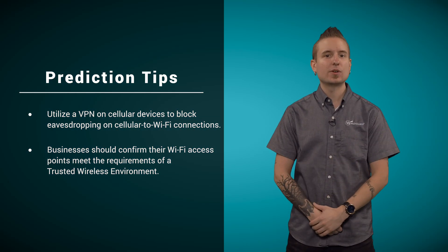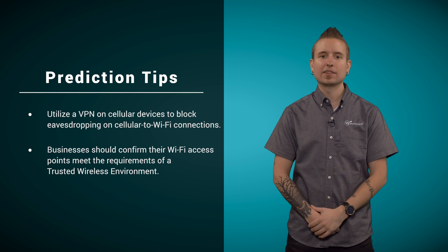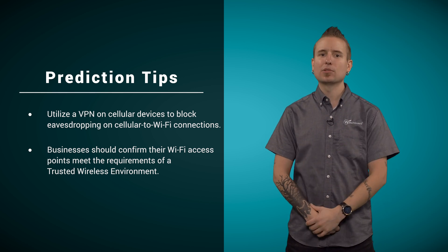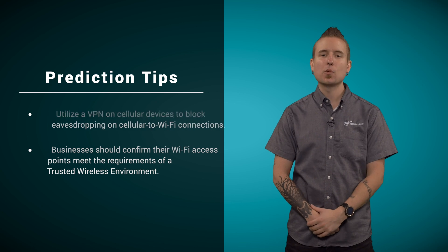For businesses looking to enable hotspot 2.0, make sure your Wi-Fi access points have been tested independently to stop the six Wi-Fi threats detailed at TrustedWirelessEnvironment.com. If the APs block these threats, attackers cannot eavesdrop on the cellular to Wi-Fi handoff.